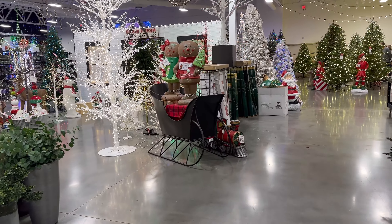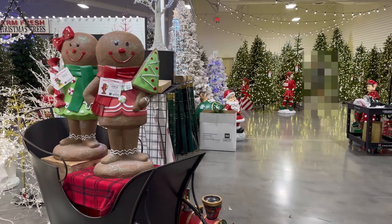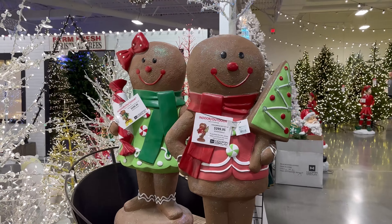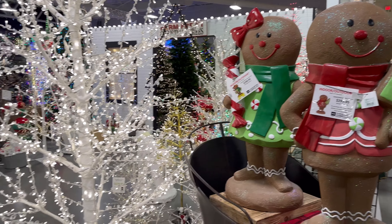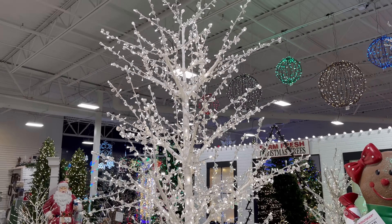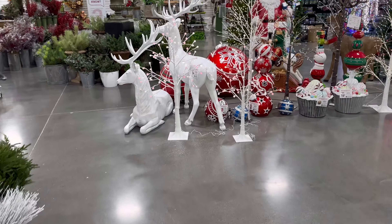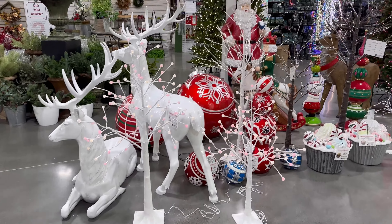They also have these gingerbread figures over here — look at all these Christmas trees! Isn't it fun here? $2.99 for these gingies. And look at this Christmas tree — this one's beautiful. Wow. Oh my gosh, here's another nativity over here.